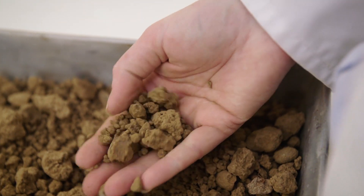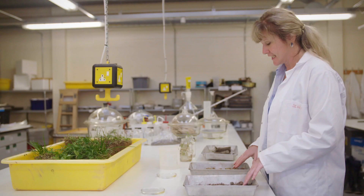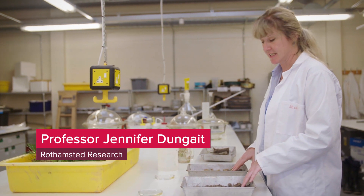The soils in these two trays, believe it or not, are taken from next door to each other in some fields. I'm just going to put each one into some water.